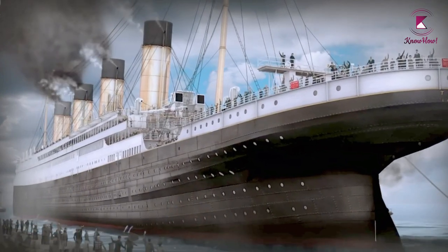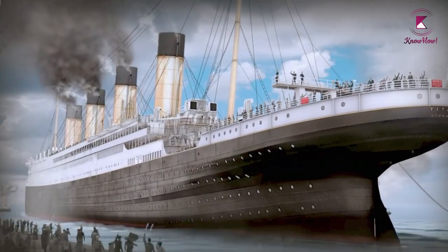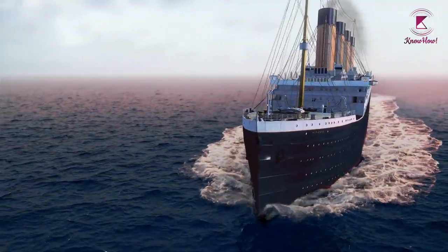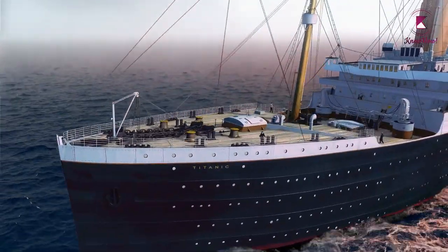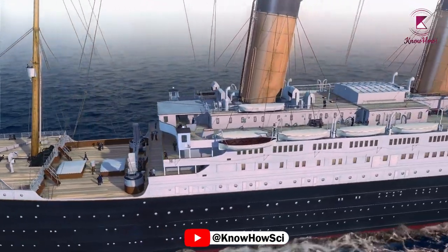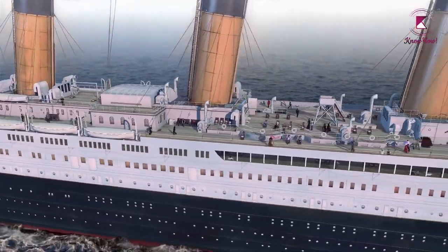The gross carrying capacity of the ship was 46,328 tons, and when fully laden, the ship displaced more than 53,000 tons. It was nearly 30 meters wide and 270 meters long. The steel plates of the external shell were fastened by about 3 million rivets.